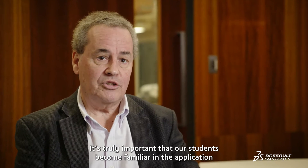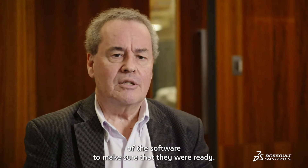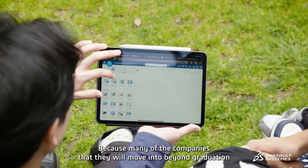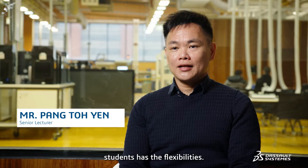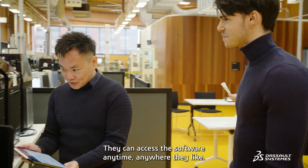It's really important that our students become familiar in the application of the software to make sure that they're work ready, because many of the companies that they will move into beyond graduation are currently using Dassault software. With the OnCloud 3D Experience, students have the flexibility to access the software anytime, anywhere they like.